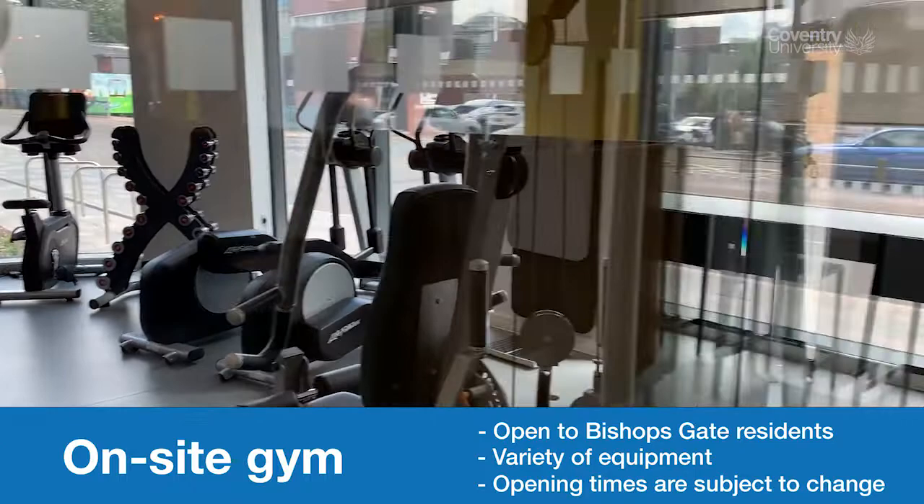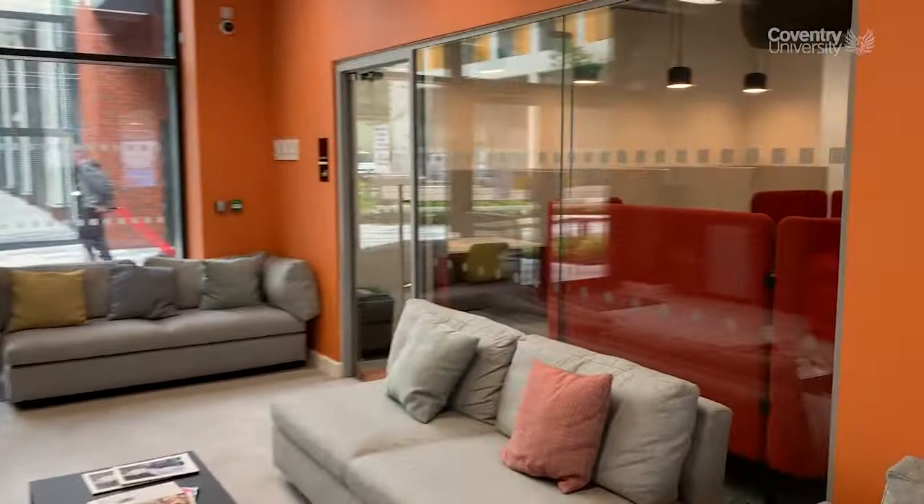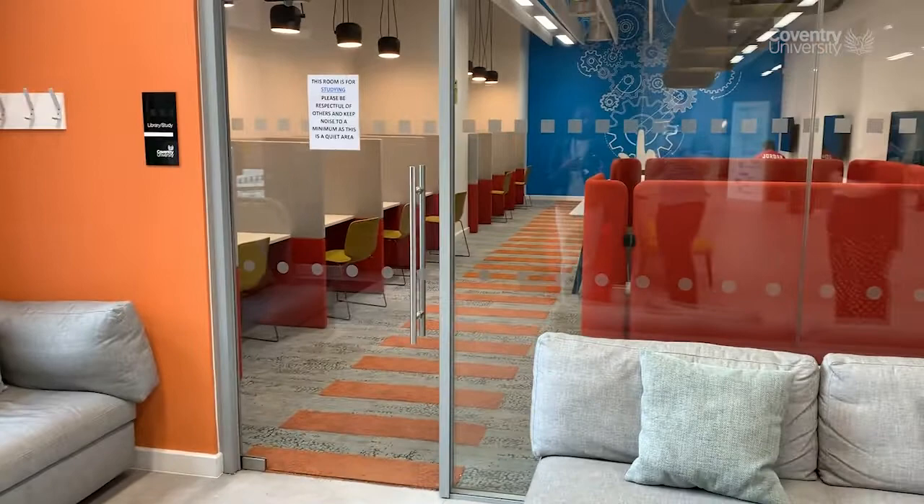Here you've got another study area. You've got sockets where you can charge your phone as well as USB plugs. This is the quiet area, so if you don't want to go to the library, you can come down here — same atmosphere, same study motivation. It's a workspace where you can study alone, do group work sessions, or do presentations.